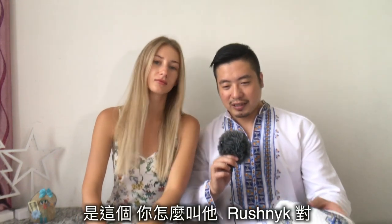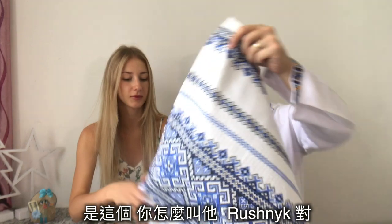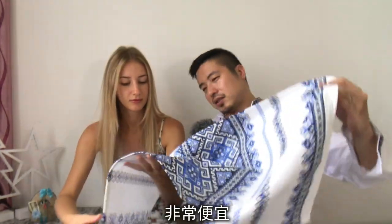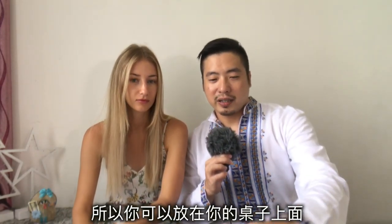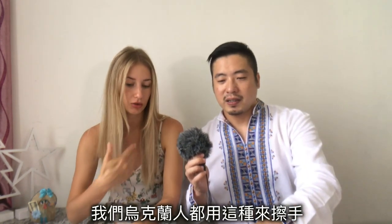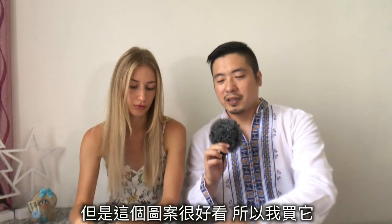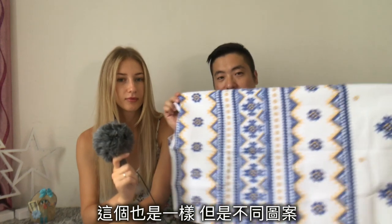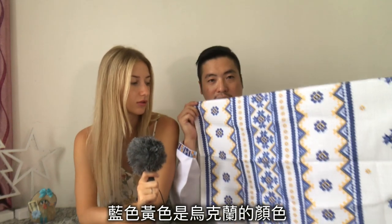Next is this — it's called a rushnyk. A rushnyk is a cloth. We bought this one at the market for very cheap, but it has a really good pattern, so you can put it on top of your table. It's more like a towel — especially in Ukraine, we use it for hands, like kitchen towels, but the patterns look really good. This one also has the same style with different patterns, blue and yellow — Ukraine's colors.